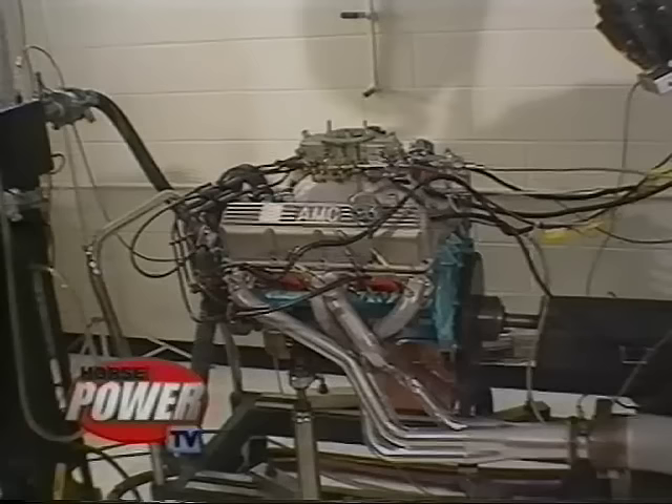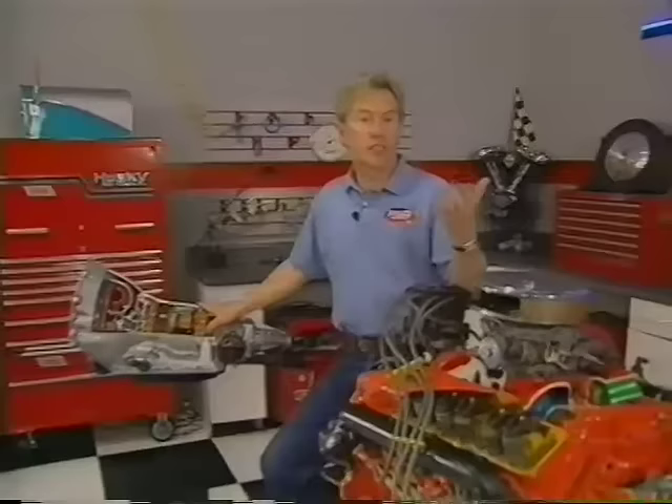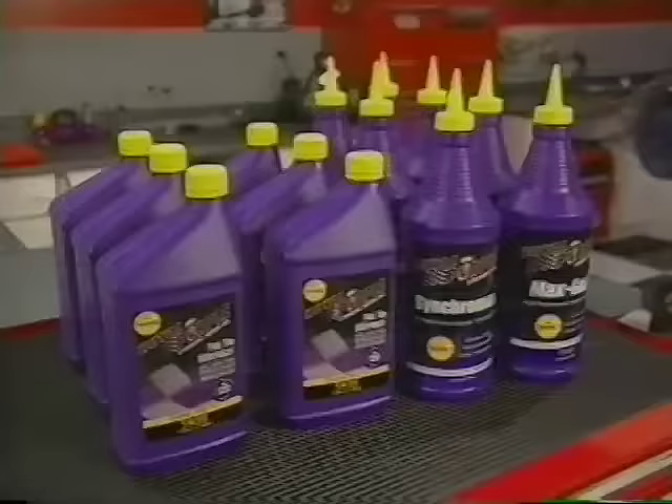On average, you make 20 to 40 more horsepower on an engine dyno than on a chassis dyno like ours in the horsepower shop, and the reason is parasitic power losses, or friction — everything from the pistons, rods, and lifters in the engine to the gear-to-gear friction in your transmission and differential. So it stands to reason: reduce the friction and you'll increase the horsepower from the flywheel to the ground where it counts.